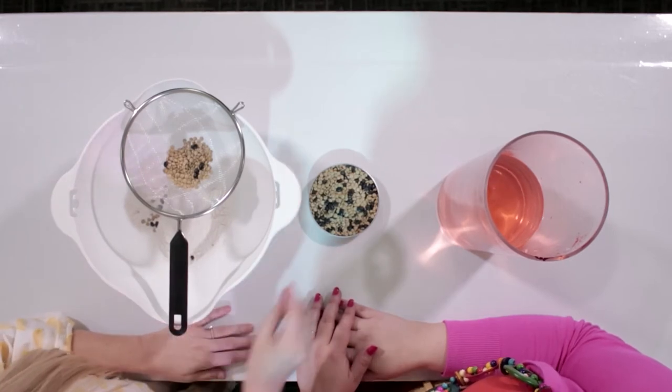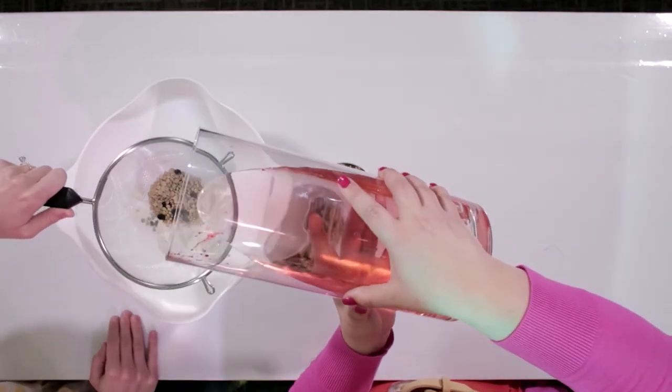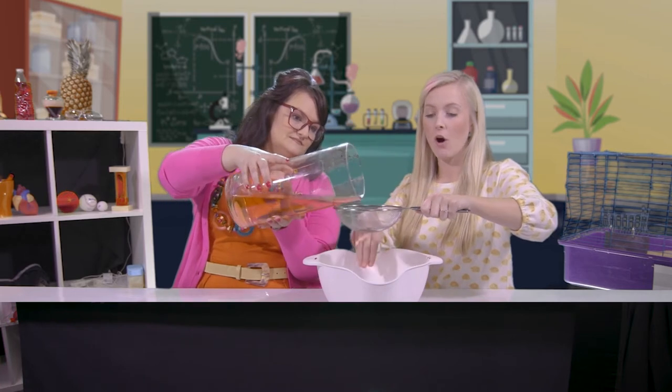We're going to pretend this strainer is like our kidneys. Let's say you ate some pineapples, mangoes, and apples for a snack, and then drank some water. When you drink a lot of water you sometimes have to ask your teacher to use the restroom. So let's see what that looks like — most of it goes through. This is our blood being cleaned. All this water coming through is what we call urine — your body is filtering out the bad stuff it doesn't need.